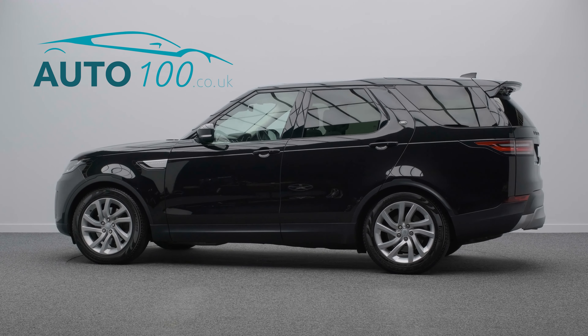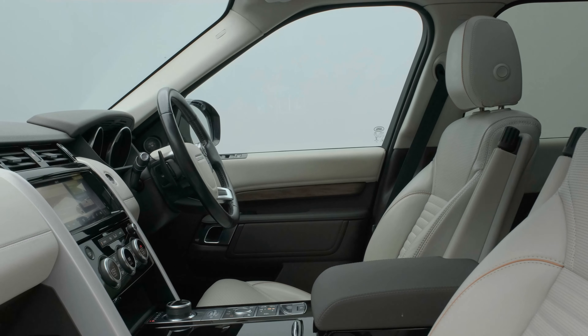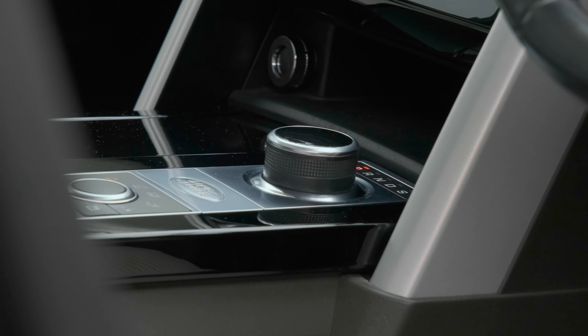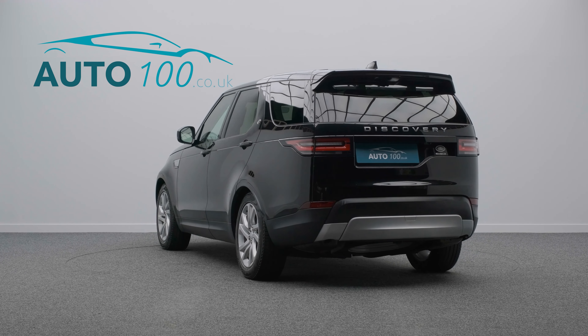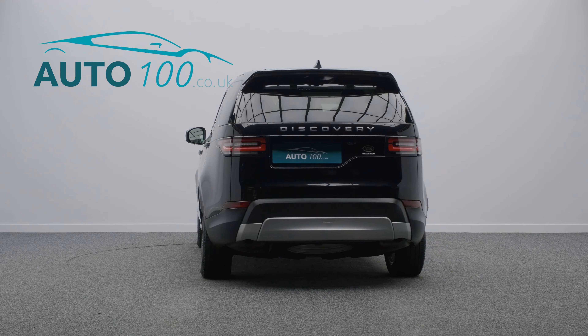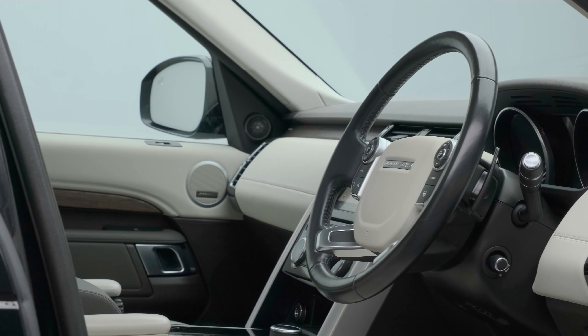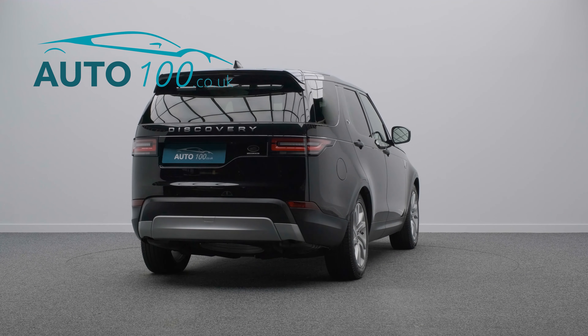This stunning Land Rover Discovery HSE is finished in the eye-catching Santorini Black with Oyster leather upholstery and espresso interior, and rides on the awesome 20-inch 5-split-spoke design alloy wheels in silver finish. It also boasts a full service history and just two owners from new.